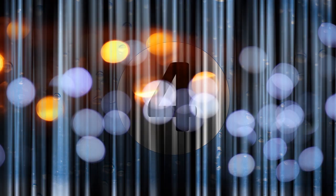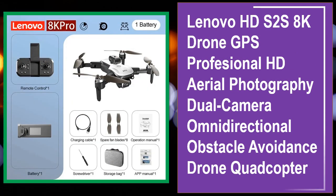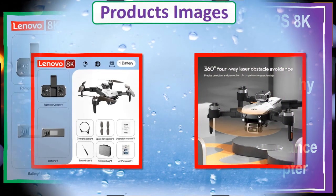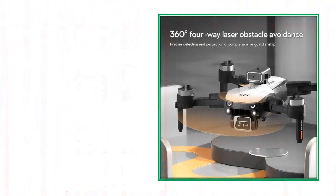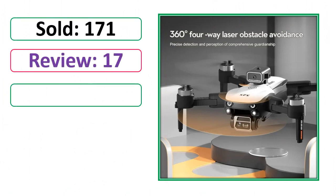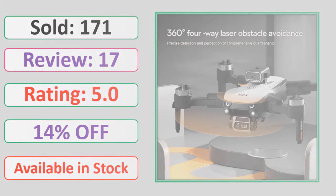At number 4. This is a best quality product. Product images, sold count, review, rating, percent off, available in stock.